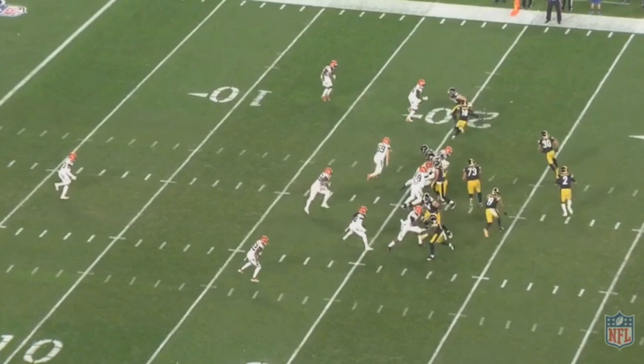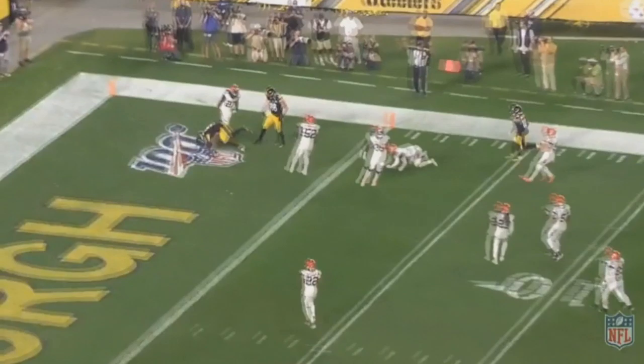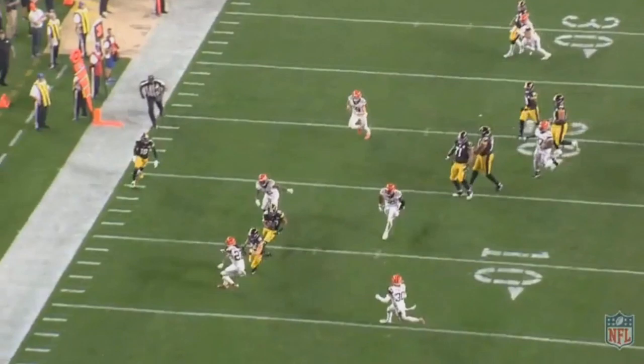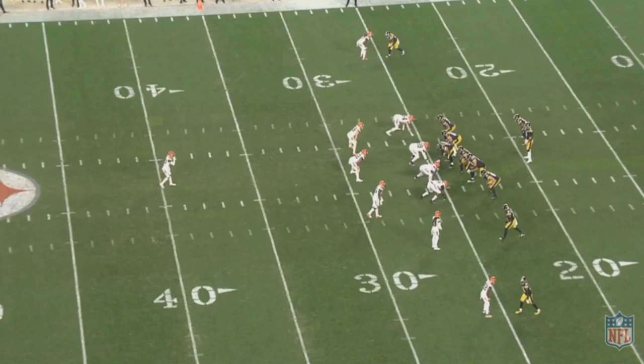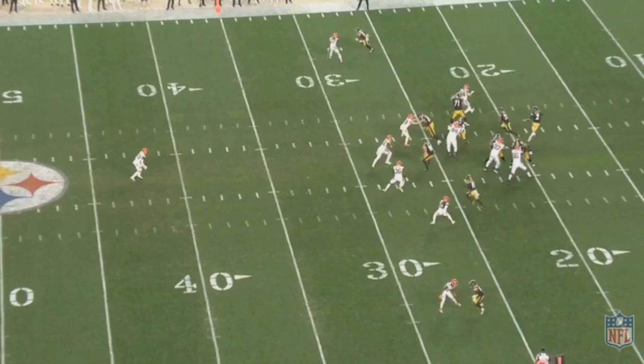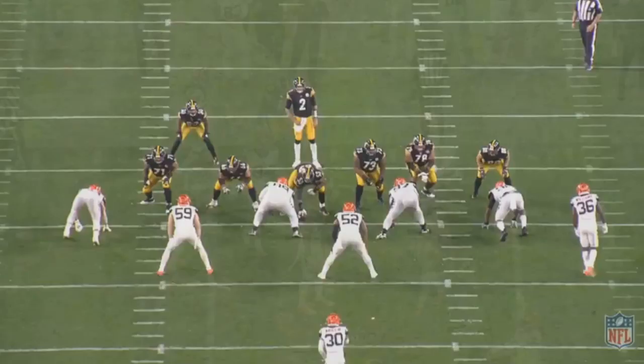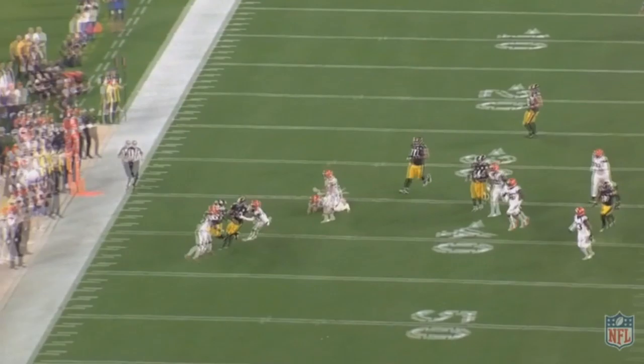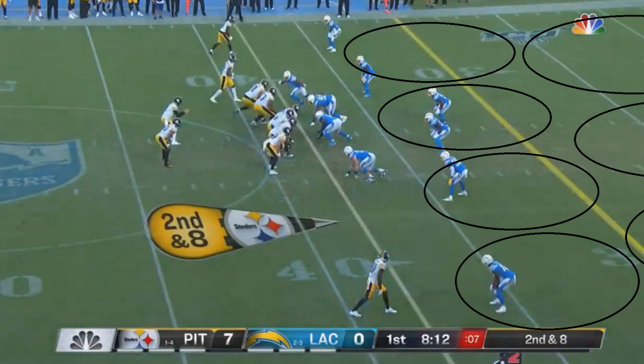Devlin Duck Hodges had his first career NFL start on Sunday Night Football and picked up a win. He's now the third starter Pittsburgh has thrown out there, and it wasn't exactly a dominating start — he went 15 for 20 with just 132 passing yards, a touchdown, and one interception. Notably, almost all of his passes went to James Conner, who had seven of the 15 receptions and 78 of the 132 passing yards — over half the total. So the mindset was clearly: get the ball to James Conner. Let's break down some plays showing how they did that.